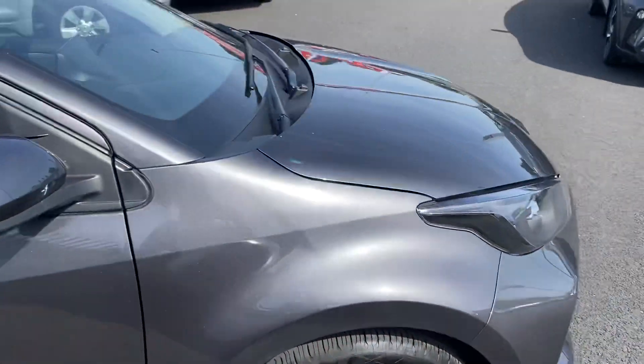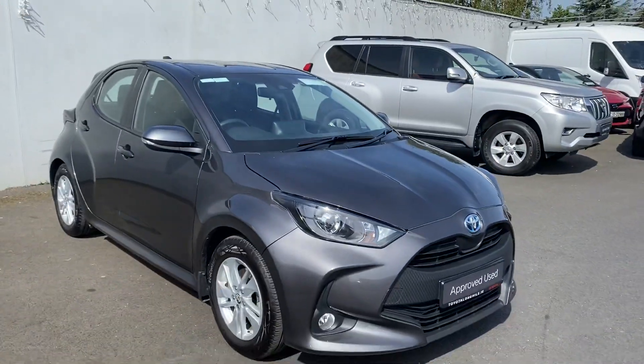If you would like any more information on this car, it is available to view today from Toyota Long Mile.